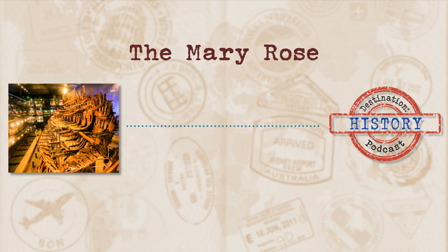Seeing as she was Henry VIII's favourite, the Mary Rose was pretty famous during her lifetime, and the refit Mary Rose was portrayed on what is known as the Anthony Roll. The Anthony Roll currently lives in the British Library in London. It is three rolls of vellum decorated with illustrations of about 58 English ships, one of them being the Mary Rose.